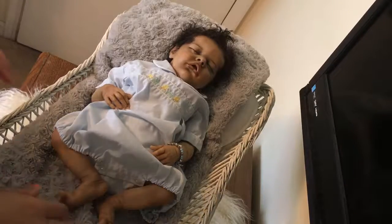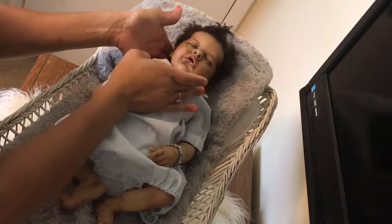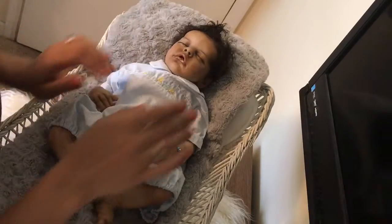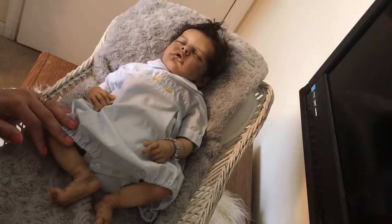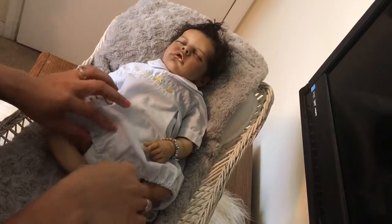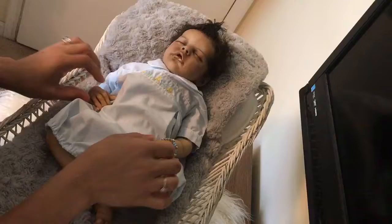What's up guys, it's Erica here from Rainbow Reborns, and I have Mr. Aiden here. He's still wearing his Easter outfit, but I'm going to change him today for Theme Thursday, which is Ketchup, because we missed last week, which was Things on Wheels.